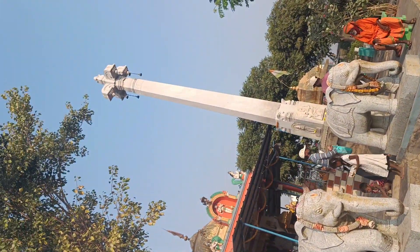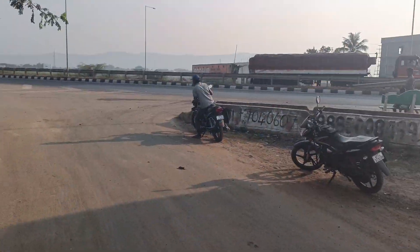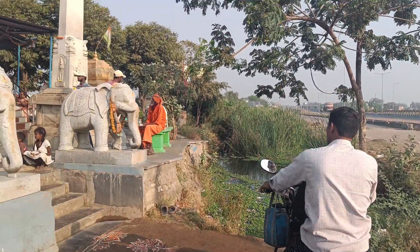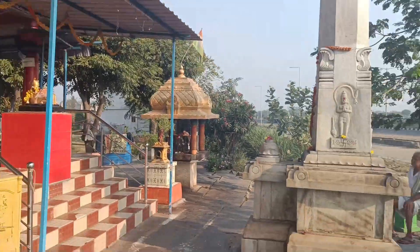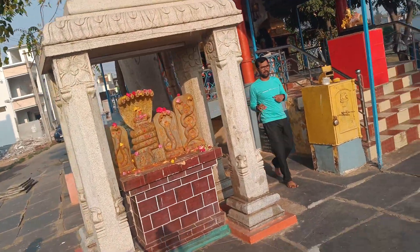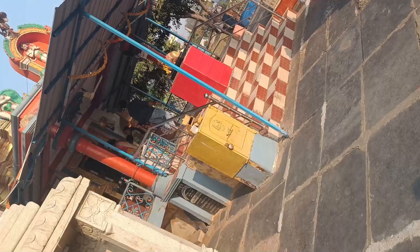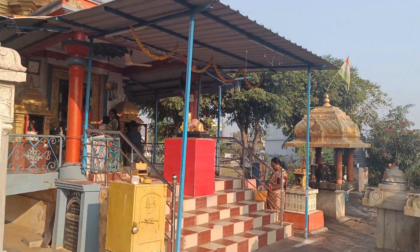There are many dangers in the temple. We will see the temple of Anjaneswamy's temple, which is 100% stable.